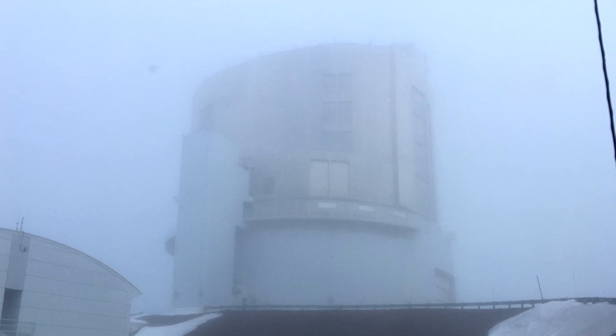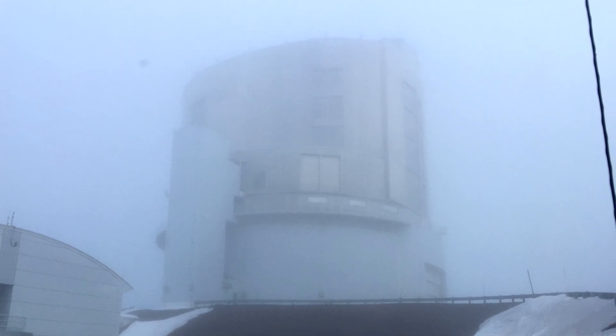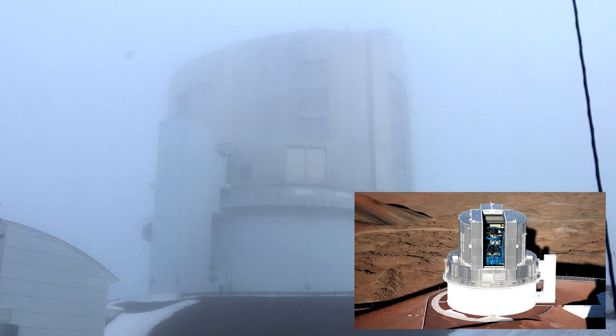The winds elsewhere on the mountain are 50-60 miles an hour, but apparently we're sitting in the shelter here so we're okay. On to more telescopes — and this is the Subaru telescope, the flagship of the National Astronomical Observatory of Japan.